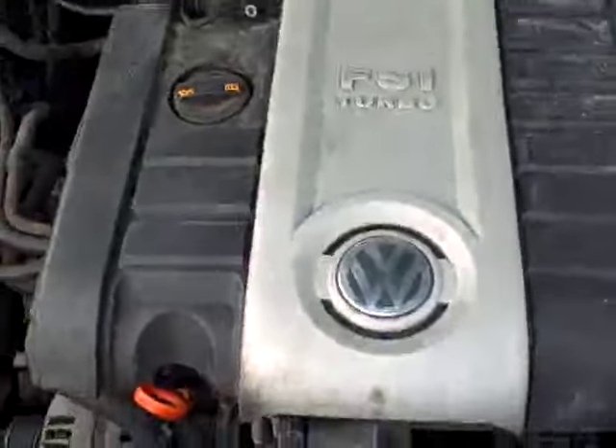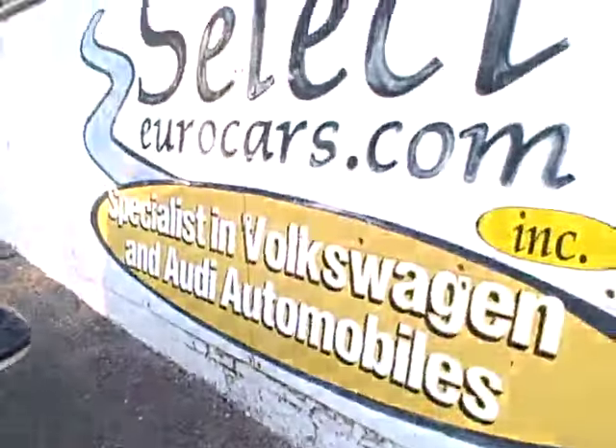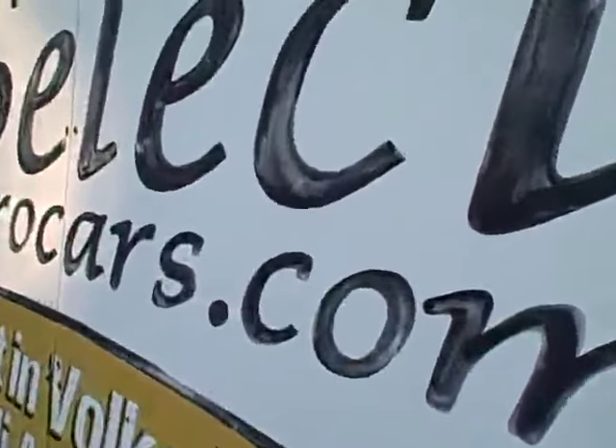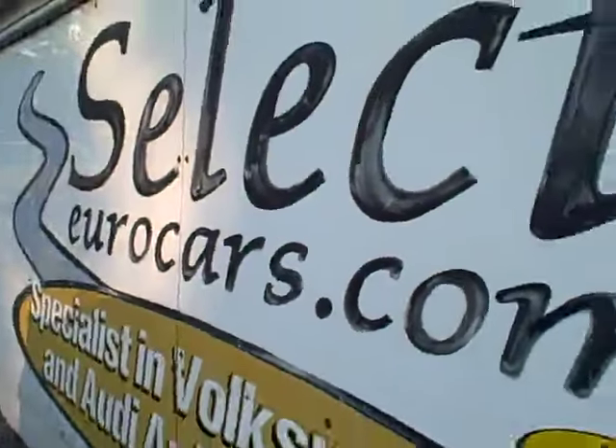Under the hood, the FSI 2 liter power plant, all the EPA emission stickers — so no sign of any significant prior damage. We have extended service contracts available that can protect this Passat for 5 years or an additional 100,000 miles, good anywhere in the country.